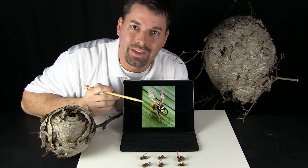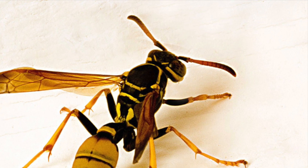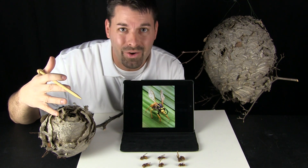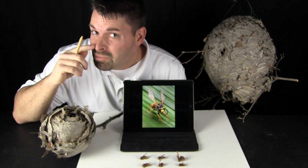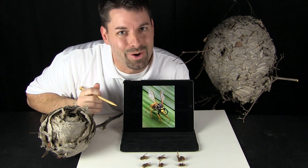What are these black things coming out of its head? That is its antenna. That is how this insect feels things around it, and believe it or not, it also smells things through its antenna.